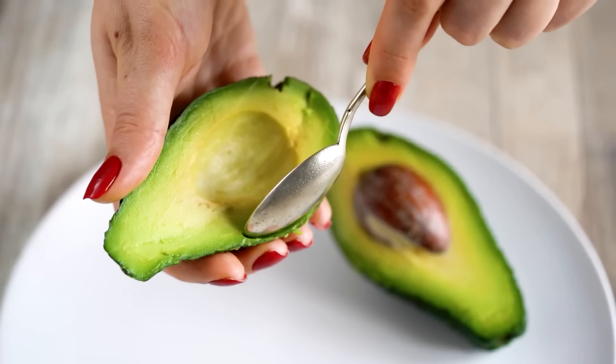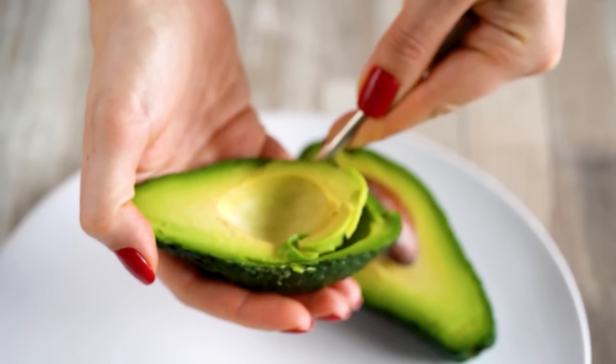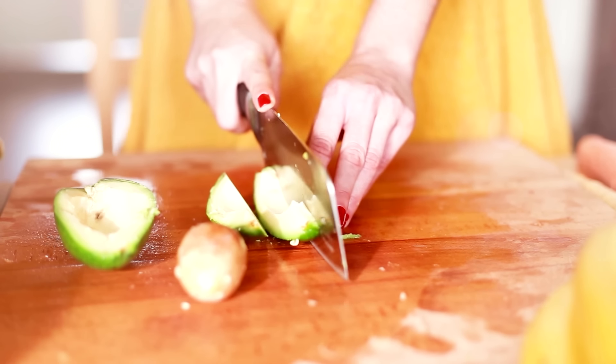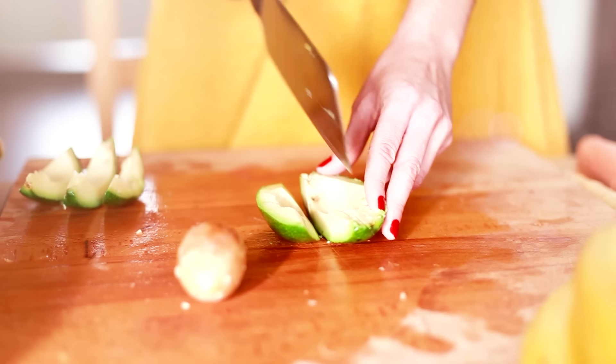Avocado is naturally rich in skin-loving antioxidants and omega-3 and omega-6 essential fatty acids. It has deep hydrating properties and nutrient benefits to deliver rich moisture to dry skin, helping to prevent wrinkles and fine lines. The presence of fatty acids and oleic acid in avocado will reduce those puffy eyes and swelling with its natural anti-inflammatory properties.